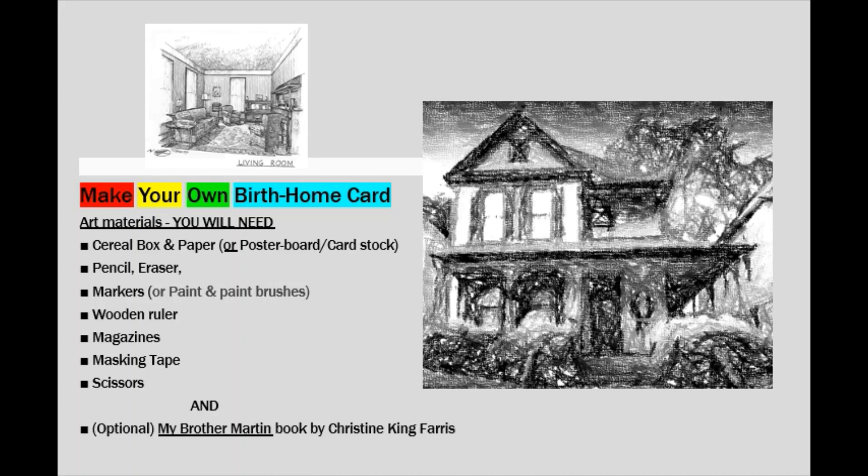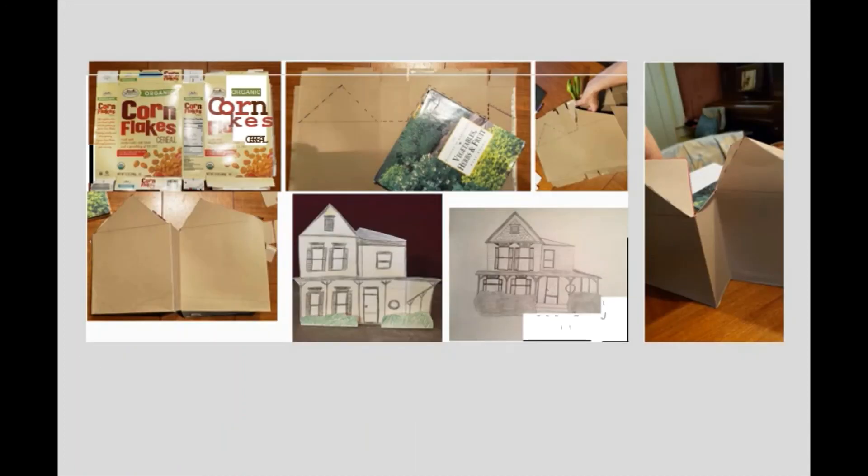If you want to make a birth home card to send to somebody for Martin Luther King Day, here's an idea: start with a cardboard box — really just a cereal box — and cut out windows and the form of the birth home. Then draw on that cardboard or add pretty cutouts of paper. When you open the windows and doorways of those cutouts, you can put pictures of yourself or of Dr. King behind them. That's a little craft to celebrate Dr. King's birth on January 15th, 1929.